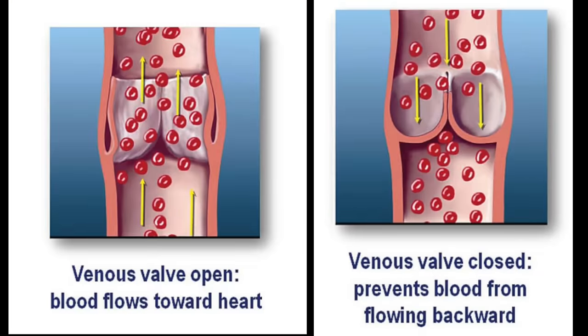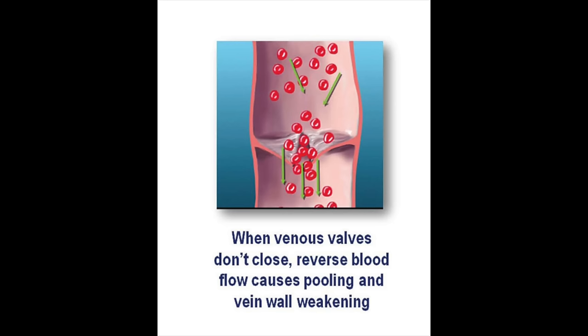First of all, you need to understand why you develop these in the first place. A varicose vein or spider vein is a sign of a weakened vein. The veins in your legs are subject to a lot of pressure. Blood pools in the veins and weakens the wall and the little valves that are intended to push the blood back up to your heart. As those valves get weak, the vein dilates out as it fills up with blood — that's why you have a bulge of a varicose vein.